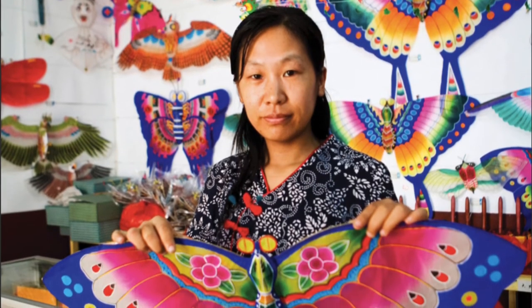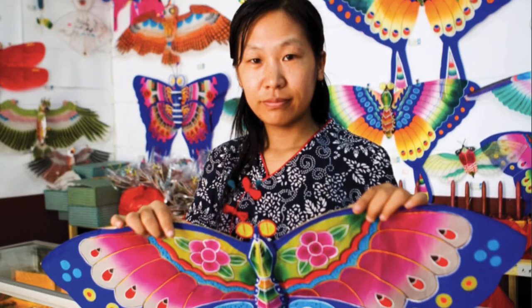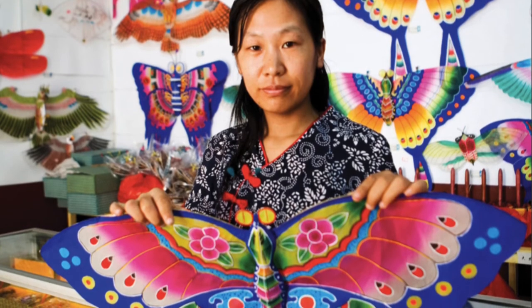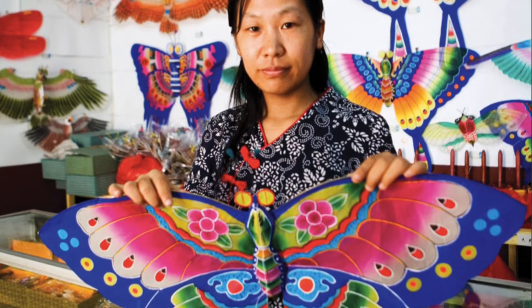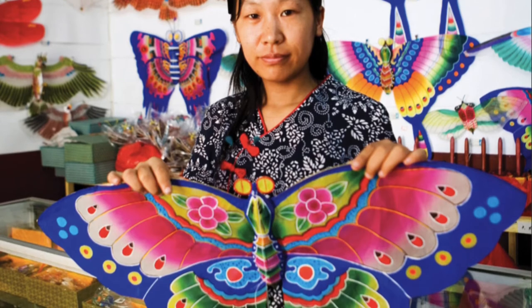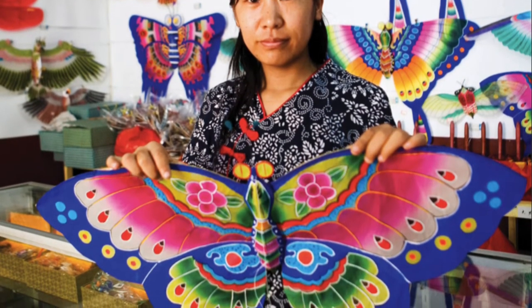Many people believe that the first kite was made in China thousands of years ago. Today, people in China still enjoy flying kites. Some kites are simple, while others have many parts and details. Kite flyers can use a flat kite. A flat kite is made of simple shapes, such as two flat squares. These kites are very colorful. People decorate these kites with designs showing important scenes in Chinese history.